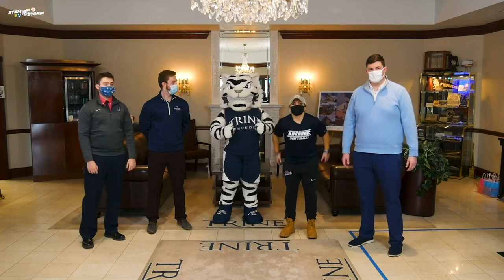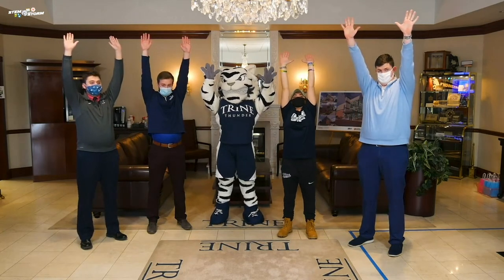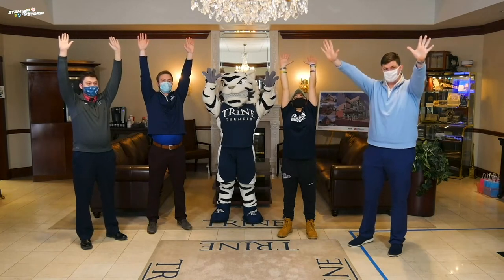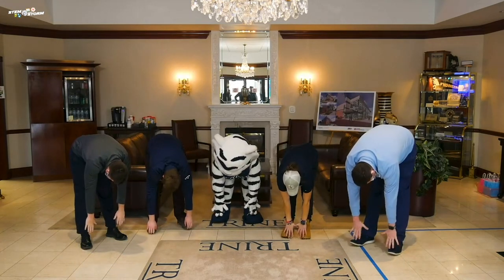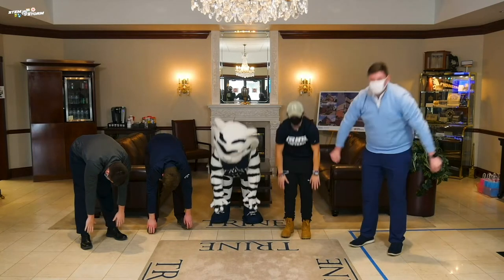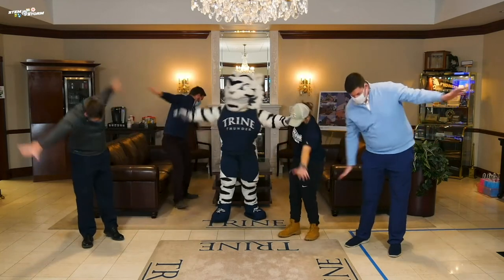First thing we're going to do is you're going to reach your hands all the way up to the sky. Now all the way down and touch your toes. Now get ready to be airplanes. Here we go. Airplanes.